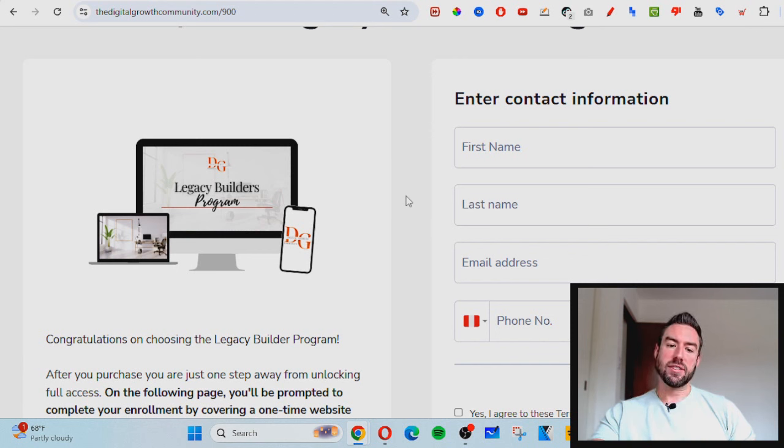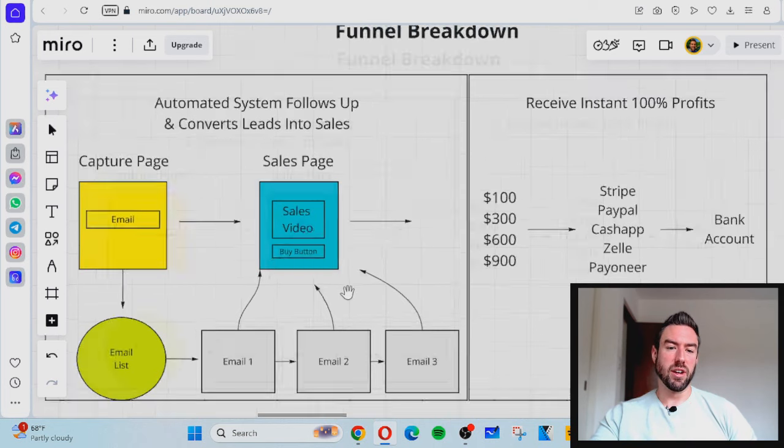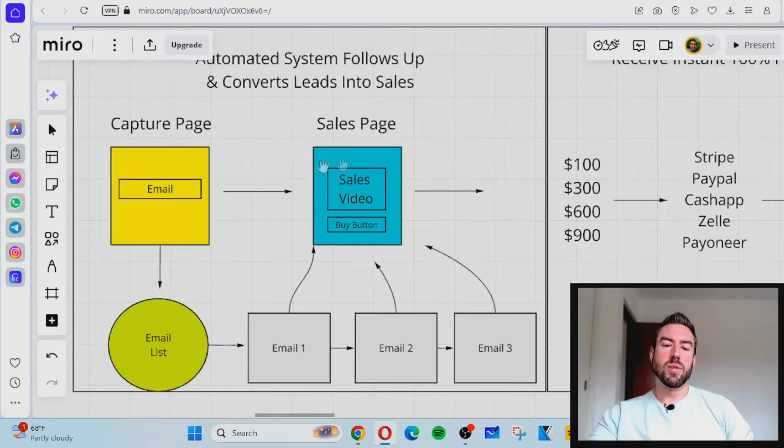Once you have full access, the next step is to set up the automated funnel. Here's a breakdown of how it works — all of this is going to be done for you inside of this program. Essentially the funnel will be comprised of a capture page that you send traffic or visitors to. It has a box where people can put in their email address, and then it redirects them to the sales page — the same page that you actually signed up through — allowing you to generate these commissions.